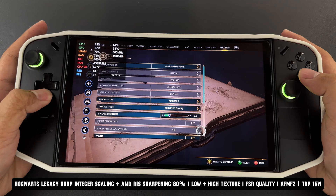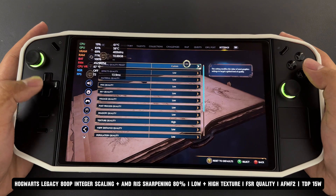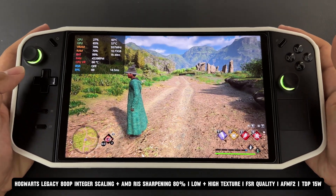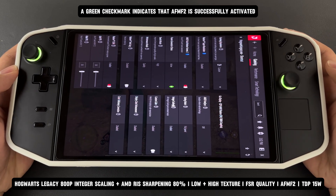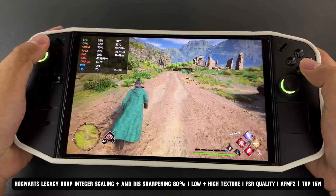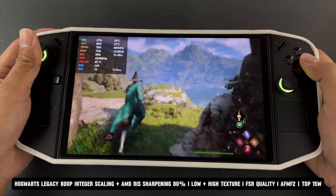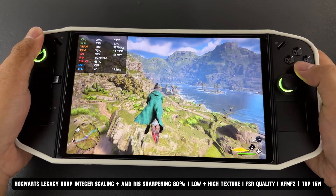The first game I'm testing today is Hogwarts Legacy. The game is running at 800p resolution with a mix of low and high texture settings, FSR set to quality, and all the AMD Adrenaline settings mentioned earlier. Based on the overlay data with the TDP set to 15 watts, my device estimates a playing time of 1 hour and 50 minutes on a full 100% battery. This performance was recorded on my Legion Go, which is now a year old. Despite the relatively low TDP, the game runs smoothly enough to remain playable while maintaining acceptable visual quality.